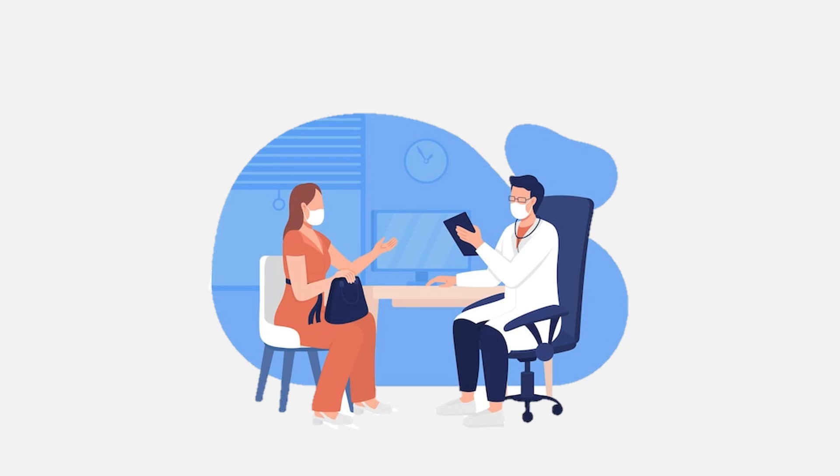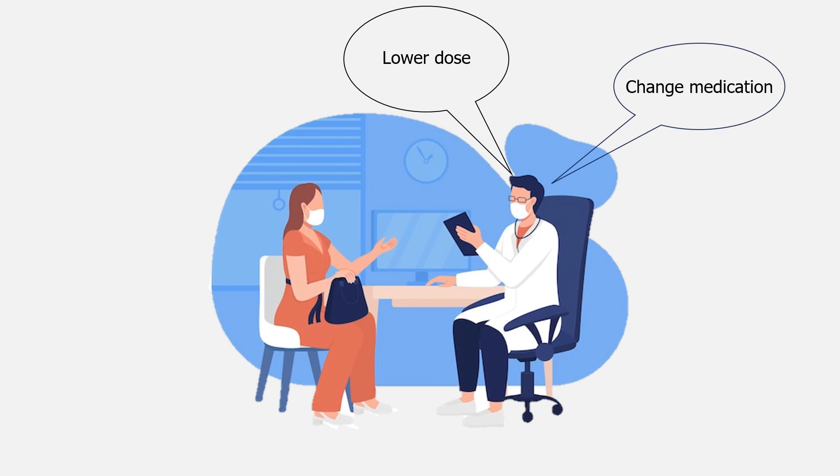If you have these symptoms while taking amlodipine, tell your doctor. Your doctor may lower the dose or change your medication. Do not stop treatment without discussing it first.